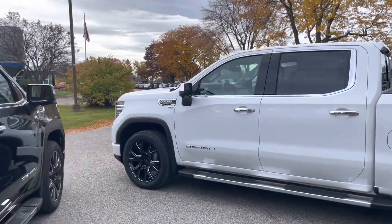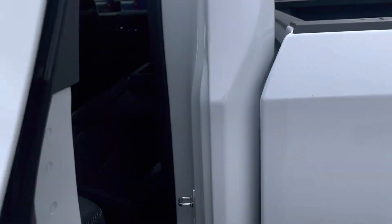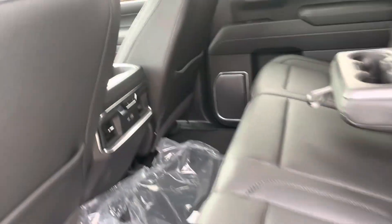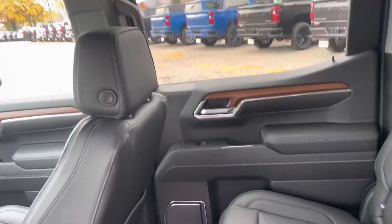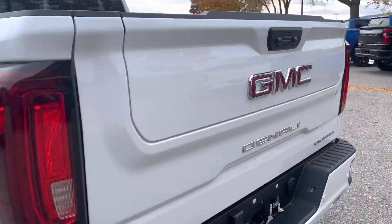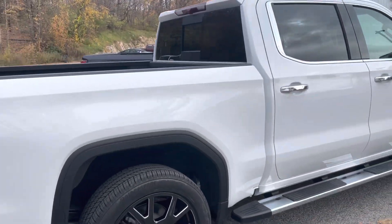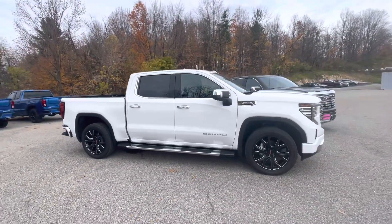Same with the white one — the interior of the white one is identical to the titanium rush. Same trim, basically the same interior. This is just white with the 5.3. Both beautiful trucks. Love having the crew cab.